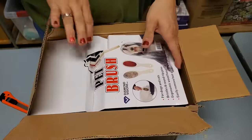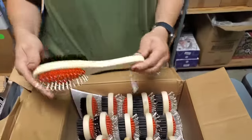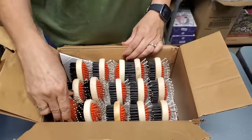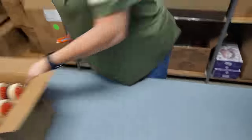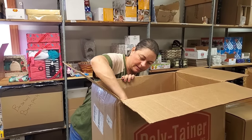Oh, pet brushes! We were out of these — we used to sell these and they were out of stock for a while. It's your basic pet brush. So those will be on Hooked on Picking, that's the hope.